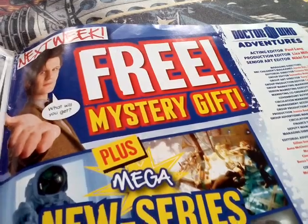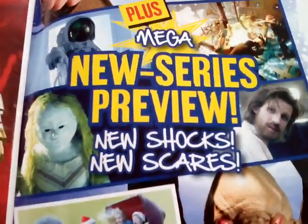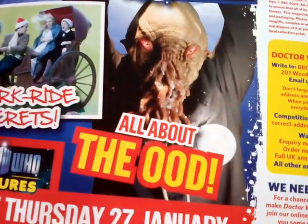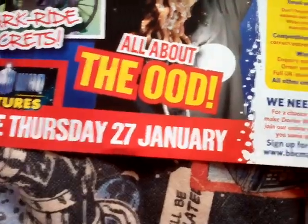Next week - free mystery gift, plus Mega's new series preview, new shocks, new scares. Shark Ride Secrets and all about the Ud. Doctor Who Adventures on sale the 27th of January.